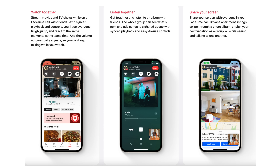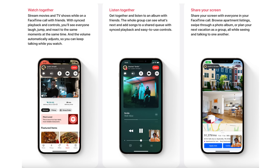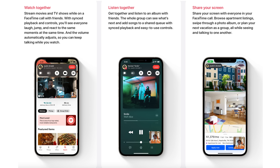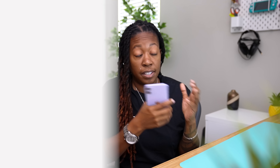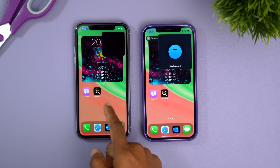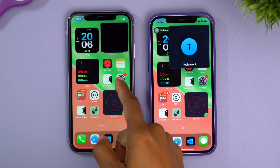Another change coming with FaceTime is SharePlay. This lets you watch a movie or listen to music with someone where playback controls within the app are synced in real time with the other person. If you scrub a track or rewind a movie, that same action is completed on your friend's end as well. Outside of Apple apps, third-party apps like Disney+, TikTok, HBO, and ESPN can take advantage of this. I'd love to see YouTube, Spotify, and Pandora added as well. You can also share your actual phone screen, which will be super useful for shopping online with friends, planning a trip, or troubleshooting someone's phone.